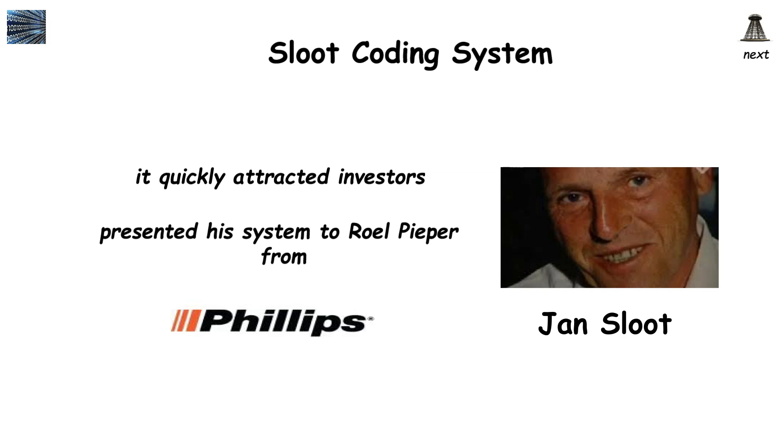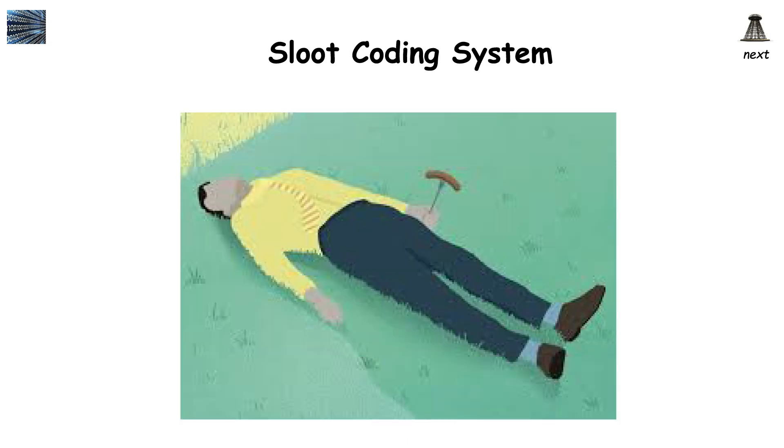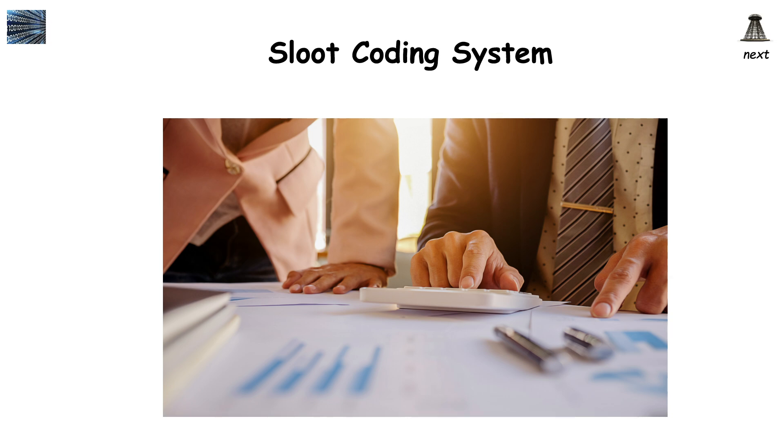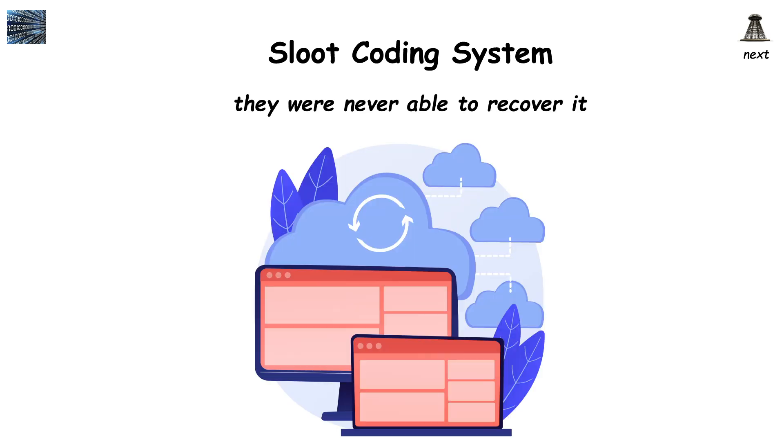Later that year, Pieper left Philips to join Sloot's company. Unfortunately, just days before Sloot was to release the source code, he was found dead in his garden from an apparent heart attack. While tragic, this would not have stopped investors from pursuing the technology — there was just one small problem. A key piece of the project was housed on a floppy disk in Sloot's possession, and after his death, they were never able to recover it, despite searching for months.